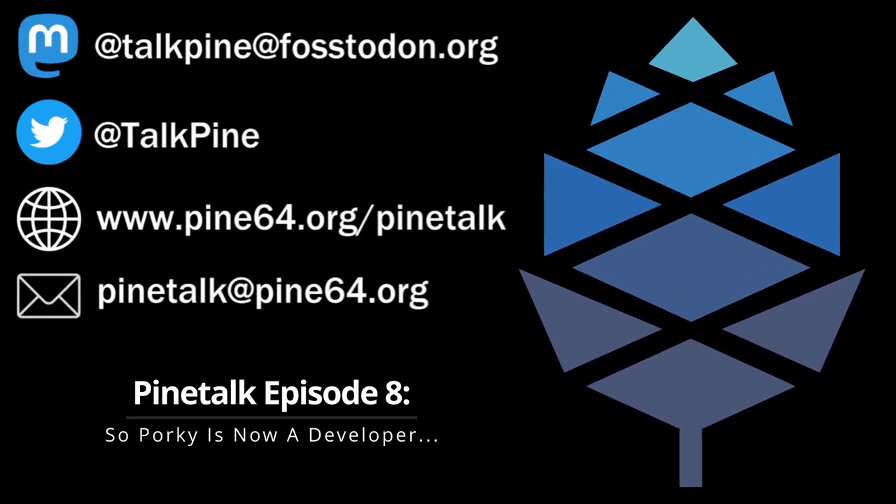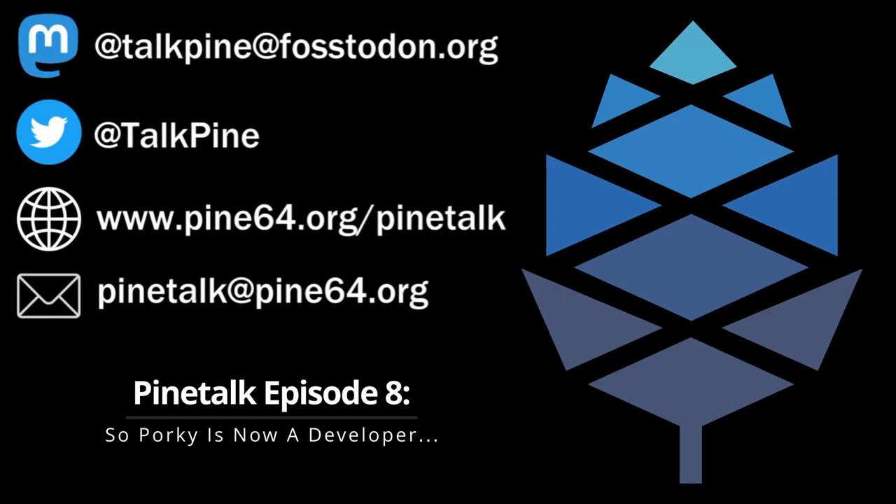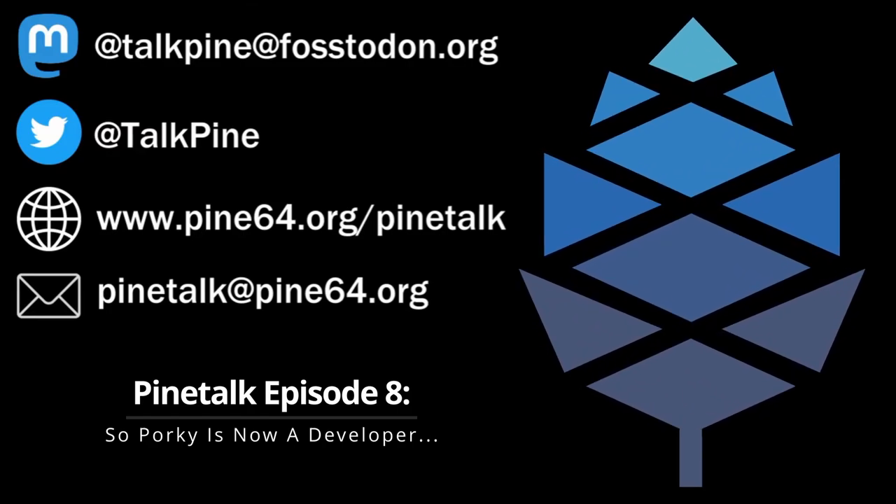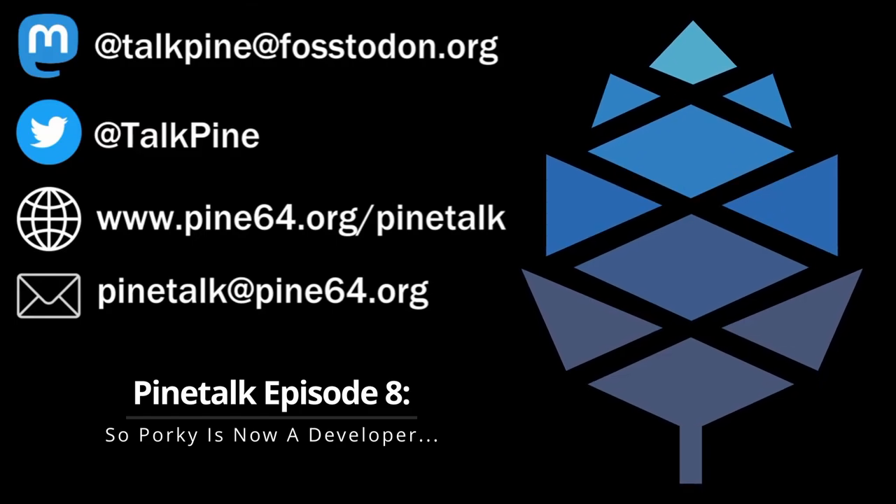And finally, community member Counterpillow came to our rescue to give us some news on the SBC side of Pine64 products. In his words, the RK3566 is getting bludgeoned into shape by the community. While progress is being made, it still lacks a driver for the 4K H.264, HEVC, and VP9 decoder.